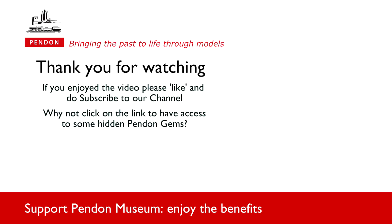We hope you have enjoyed this short video. We have a lot more from Pendon to share with you. Click on the link below to access some of our hidden gems and do subscribe to our YouTube channel, which we update regularly.